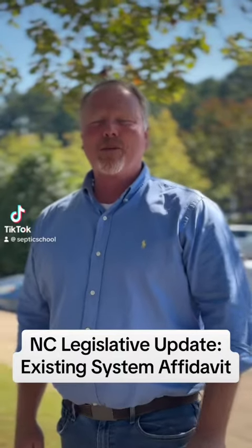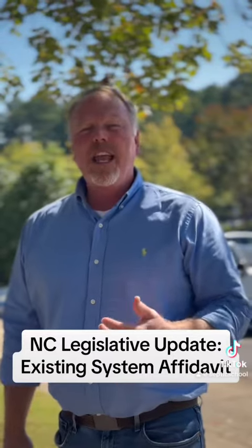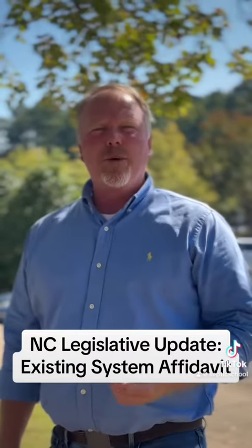Hi, Jonathan Godfrey, On-Site Wastewater Professionals. Today I want to talk to you about a new process for getting a fast-track building permit on certain projects.